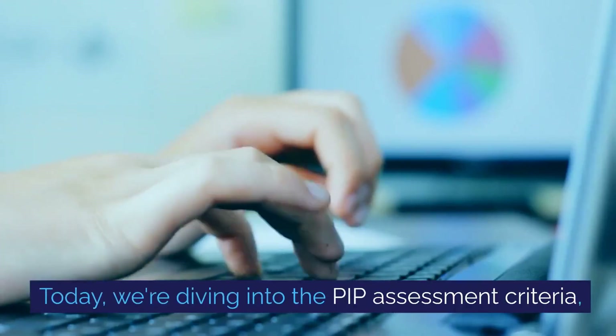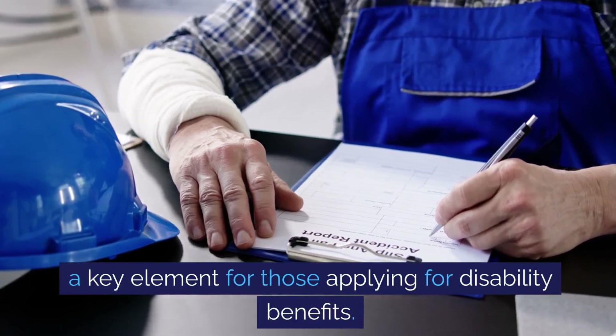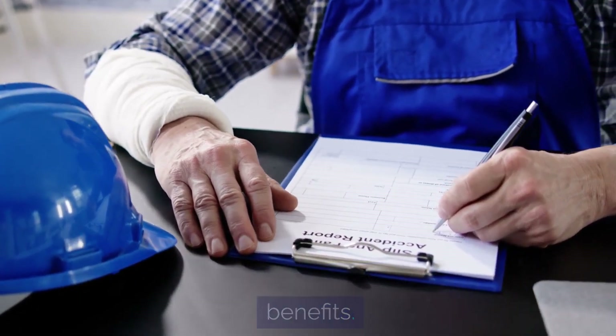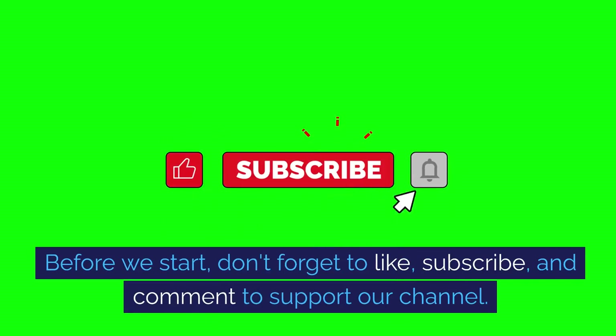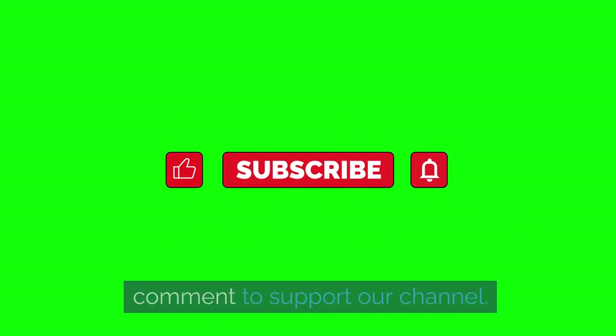Today, we're diving into the PIP assessment criteria, a key element for those applying for disability benefits. Before we start, don't forget to like, subscribe, and comment to support our channel.